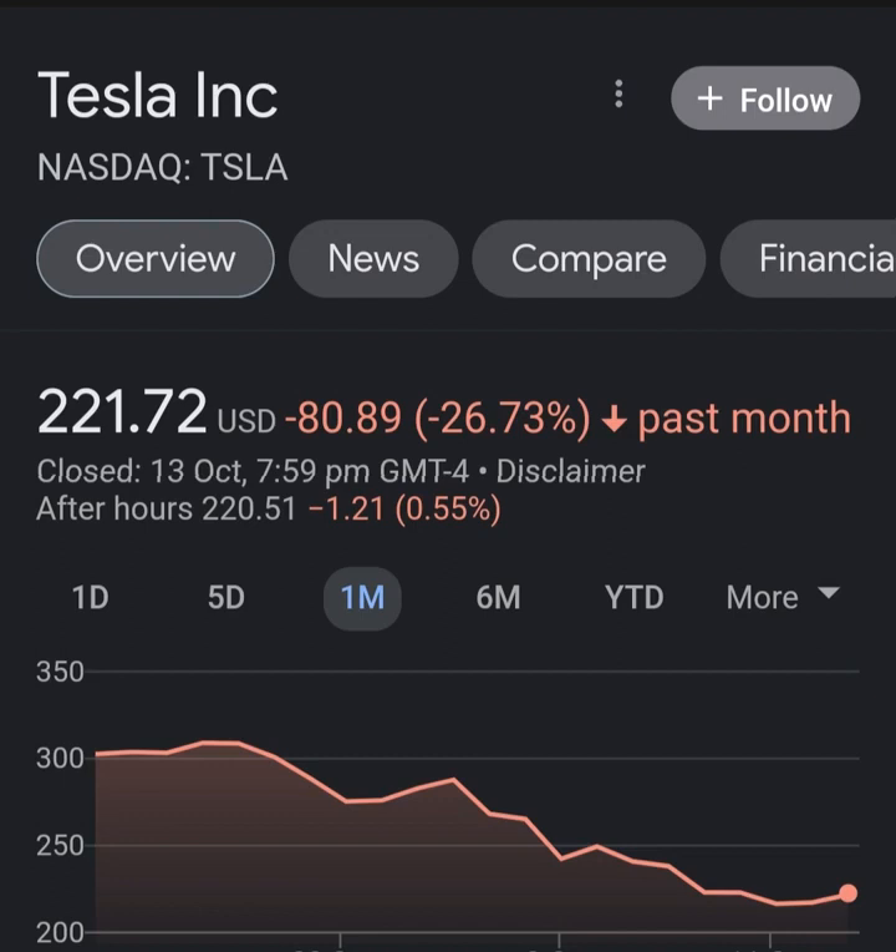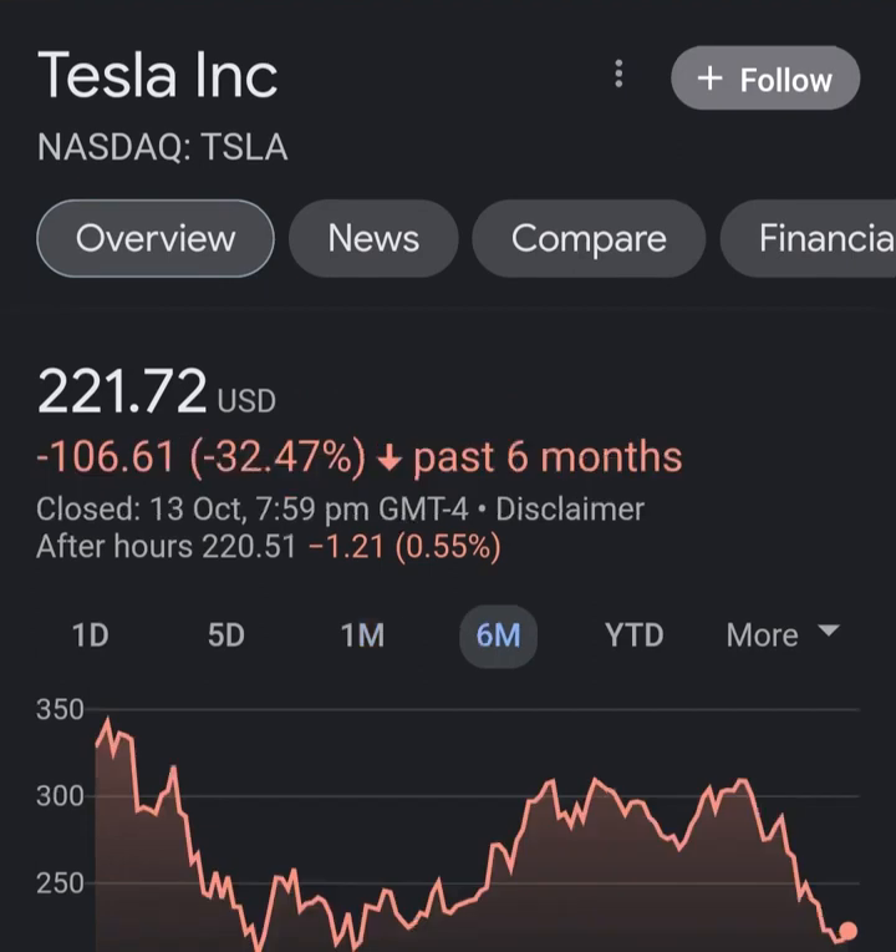We will start with a general picture before moving on to the most famous indicators and signals that will give you a deeper and better understanding of the trading possibilities in the stock. Our signal was issued from a pivot bottom point on Tuesday.